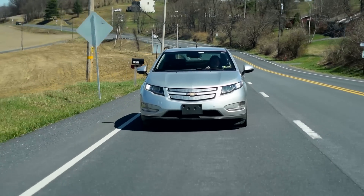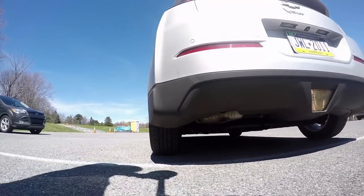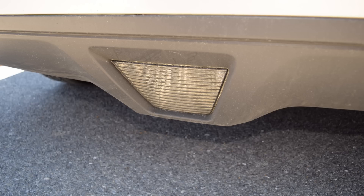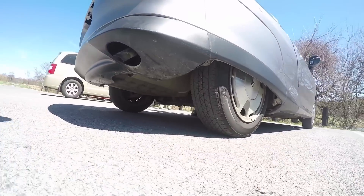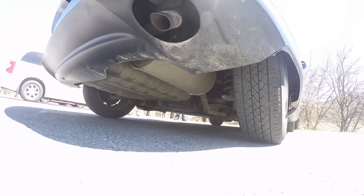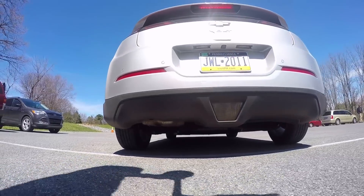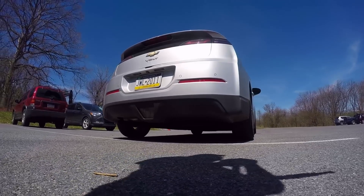And while we're on the topic of gasoline — look at this exhaust pipe. Look at you, hiding it under the bumper. What are you, ashamed that there's petrol going through this? Remember the Honda Insight? That had no qualms about having a gasoline engine — exhaust pipe out the back, just like that. But here the tip doesn't even go past the bumper. I mean, I get it. If the exhaust pipe just came out underneath, you'd have people go, I thought this was an electric car.